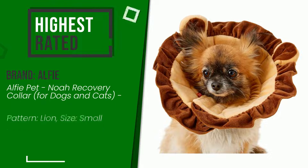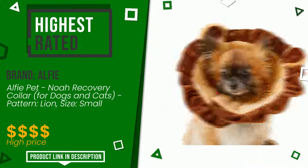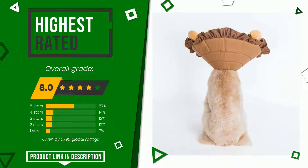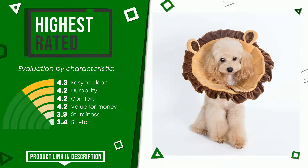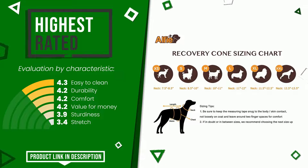The final grade awarded to this Alfie article is 8 out of 10. It turns out to be the highest rated for this category with 5,790 ratings. It is highly valued for these characteristics: easy to clean, durability, comfort, value for money, sturdiness, and stretch. The price of this item, along with more information, can be found through the link at the bottom of the video description.